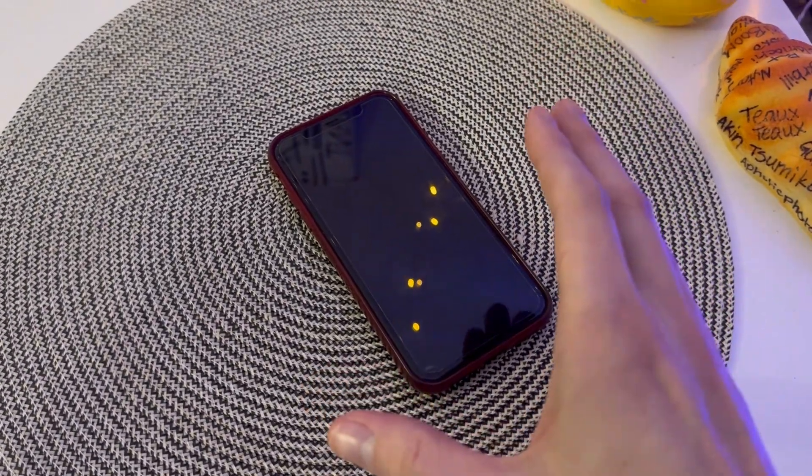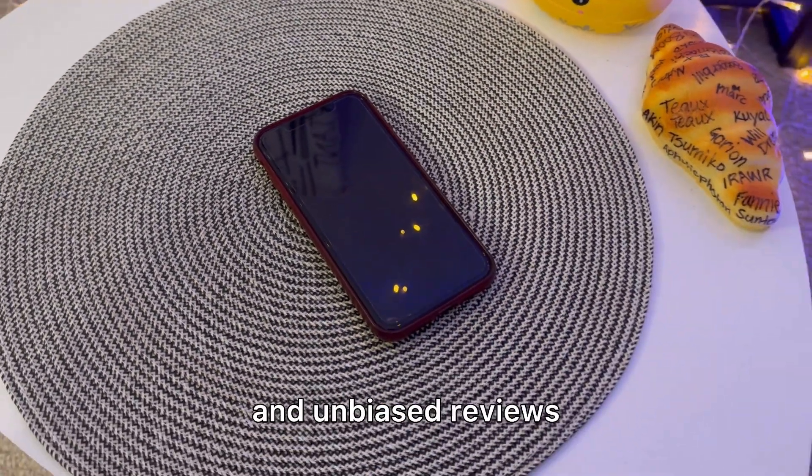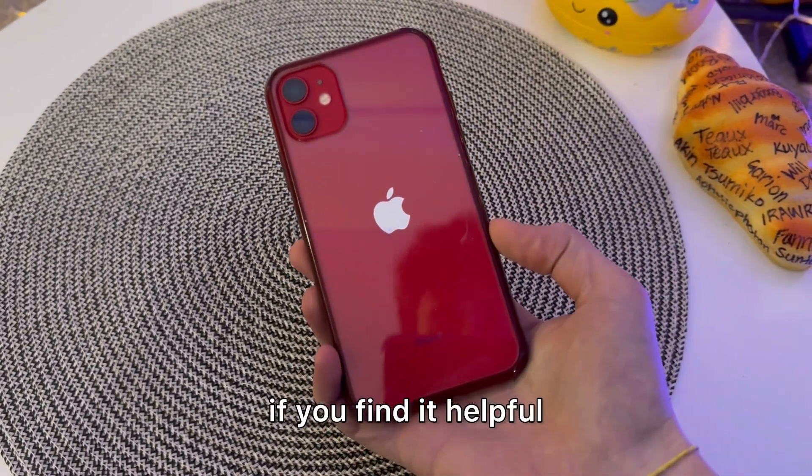Check out this iPhone 11. Hey there, it's Kevin and I do honest and unbiased reviews. I hope you'll give this video a thumbs up if you find it helpful.